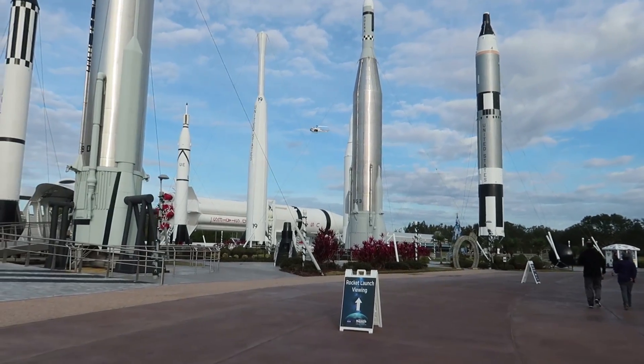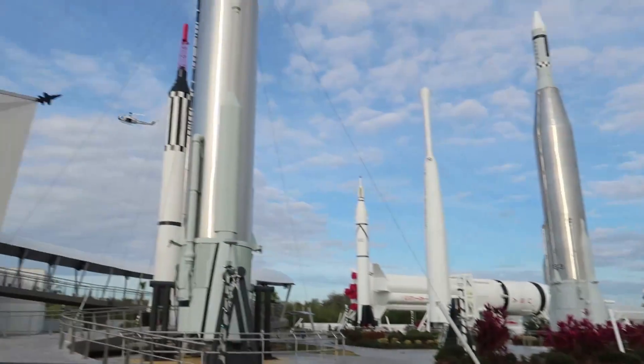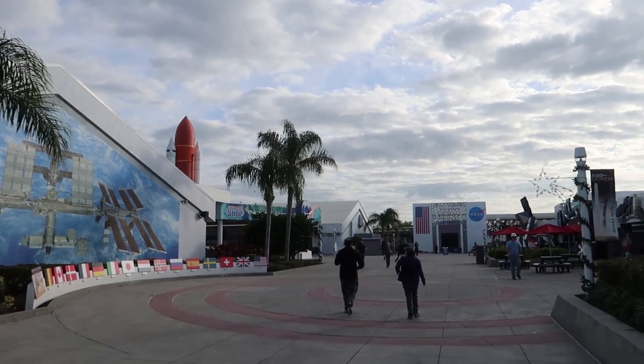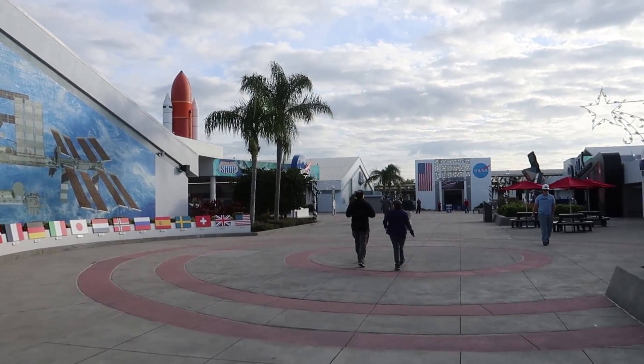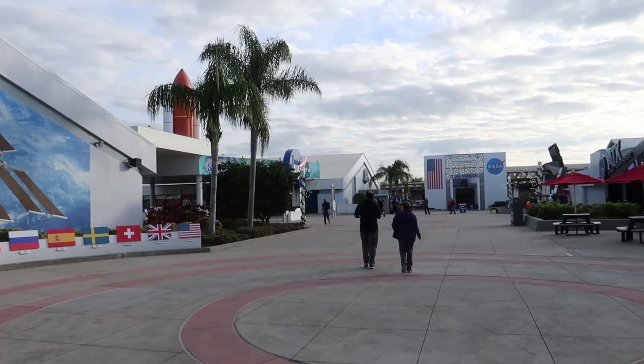We made it in. We're one of the first people in and we're running to go get on the bus so we can get to the viewing area — and there's a helicopter going by. Only about four or five people ahead of us. I wanted to give a big thank you to Delaware North for providing us tickets to come see the rocket launch today and to check out the Kennedy Space Center Visitor Complex.